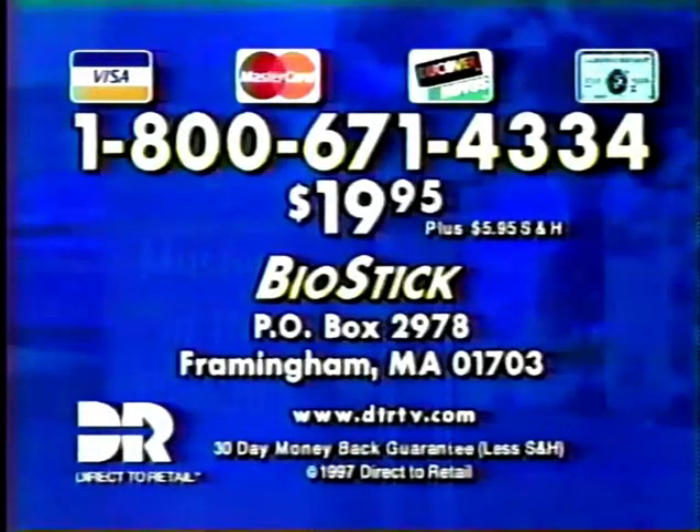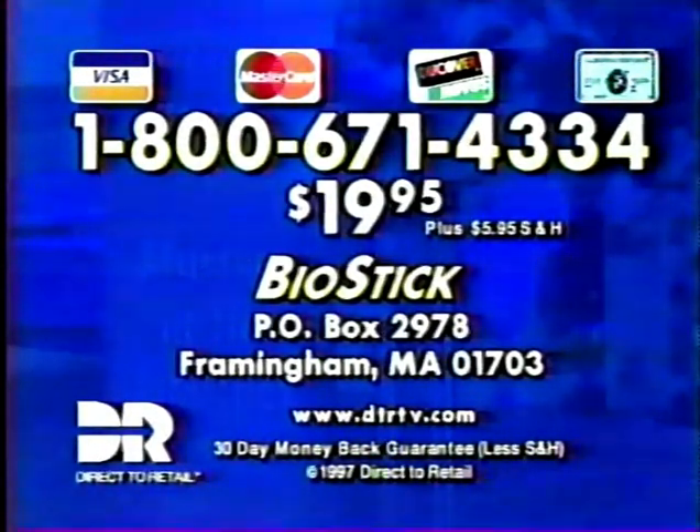Or send $19.95 plus $5.95 shipping to BioStick, P.O. Box 2978, Framingham, Massachusetts. For faster delivery, call 1-800-671-4334.